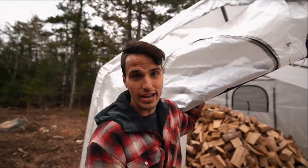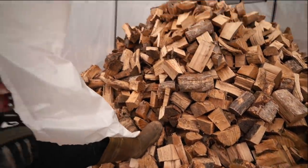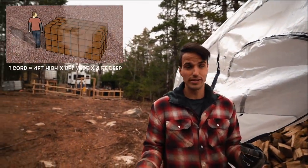This wood went in wet in December and it's dry to burn now. It holds three and a half cord, so between the two sheds we only have to do wood once every two years.